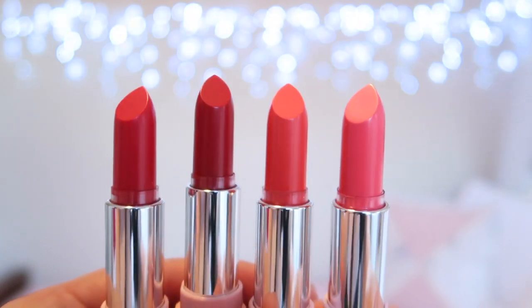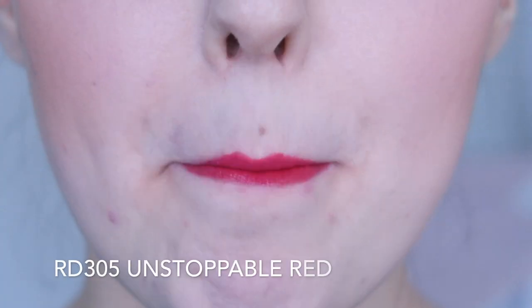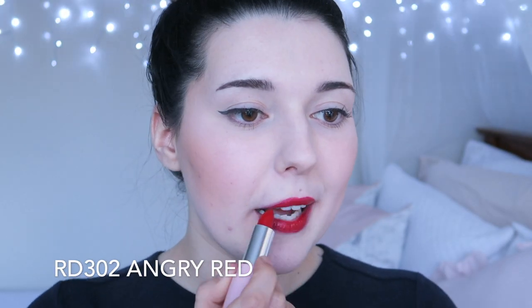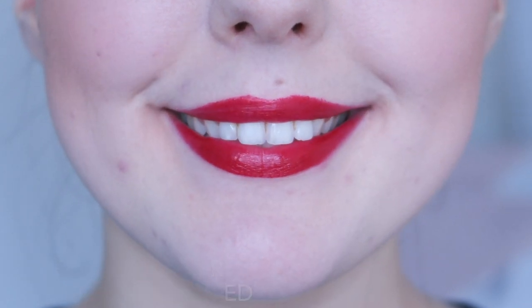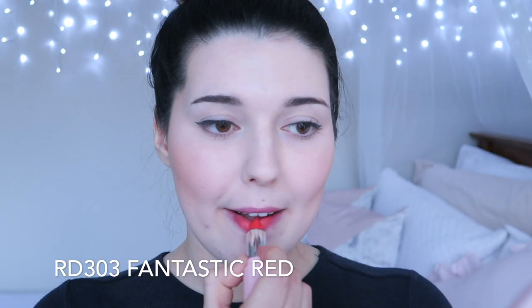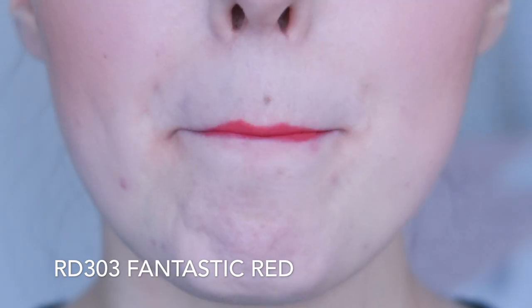There are four red shades in the collection, though only two of them are really red. I'm not sure why there is a coral and a pink in this selection. RD302 Angry Red is a classic blue-toned red — this is a beautiful shade. Since these shades are quite creamy, the lasting power isn't as good as a drier matte lipstick, and they do wear off after eating and drinking. RD303 Fantastic Red is another pretty coral. This shade is similar to Desirable Orange, but it's slightly brighter. This is a shade that I really enjoy wearing, but I find it is too similar to Desirable Orange for me to want to keep both.